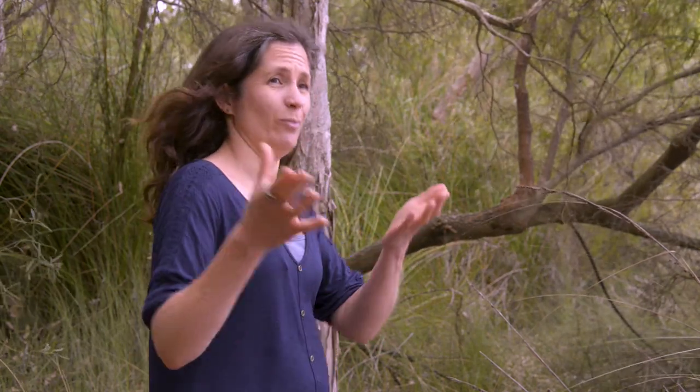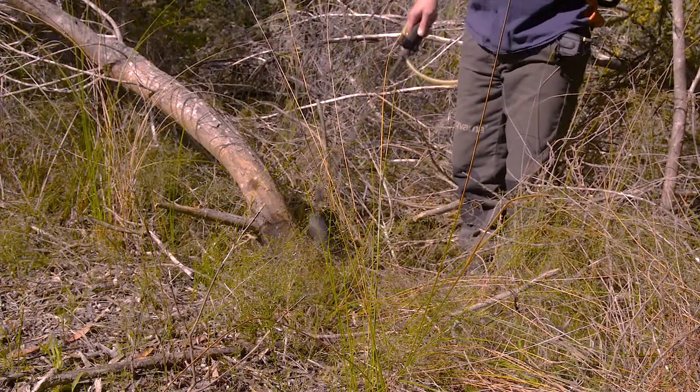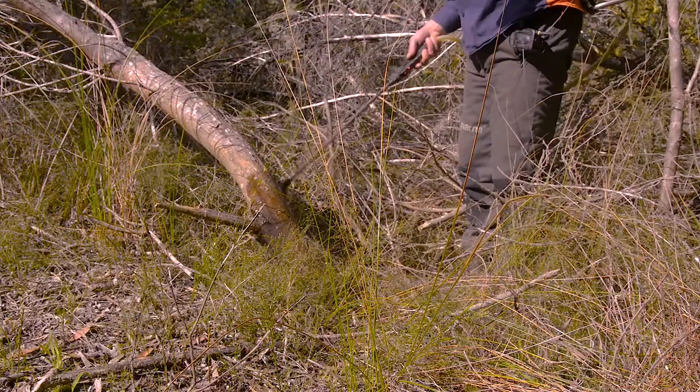Because if you can imagine trying to chainsaw down a big tree and then pull it out while it's spreading seeds everywhere, it works better in a lot of situations to do what's called basal bark treatment. Basal bark treatment is basically like a chemical ring-barking, and we use a residual herbicide such as Access, sprayed all around the tree right near the base.